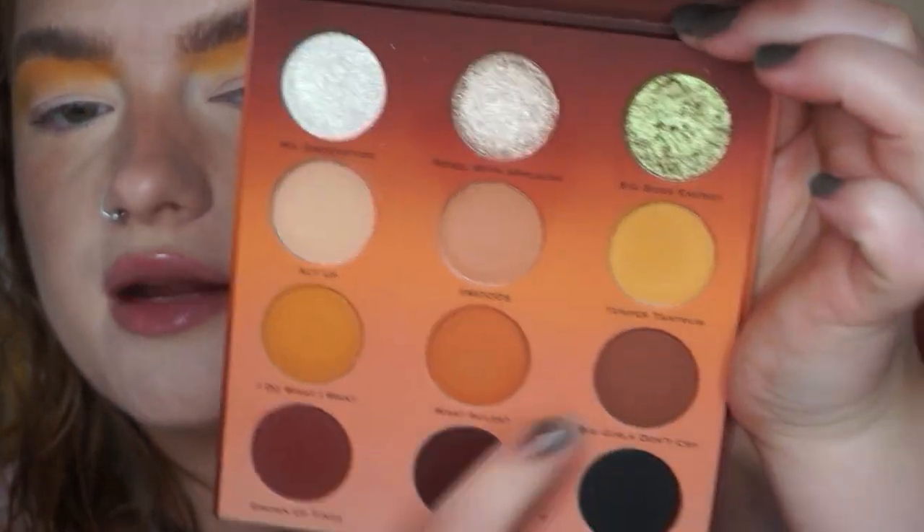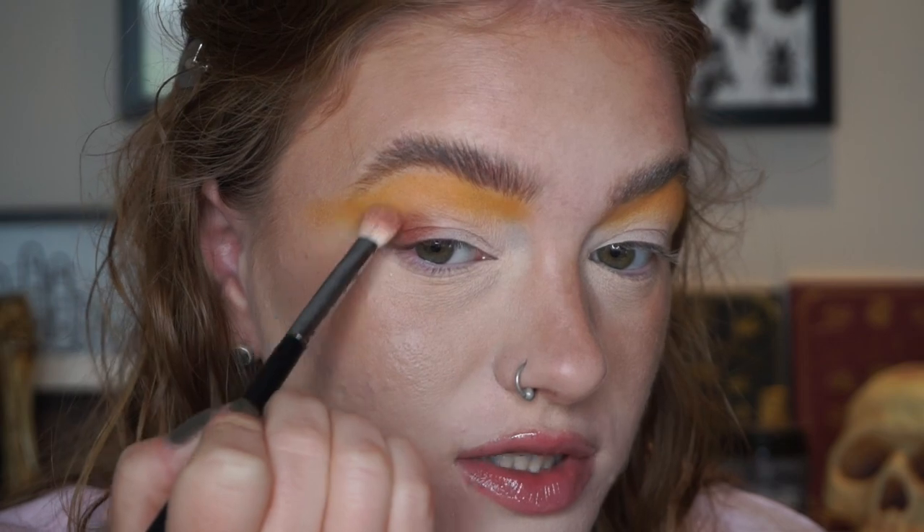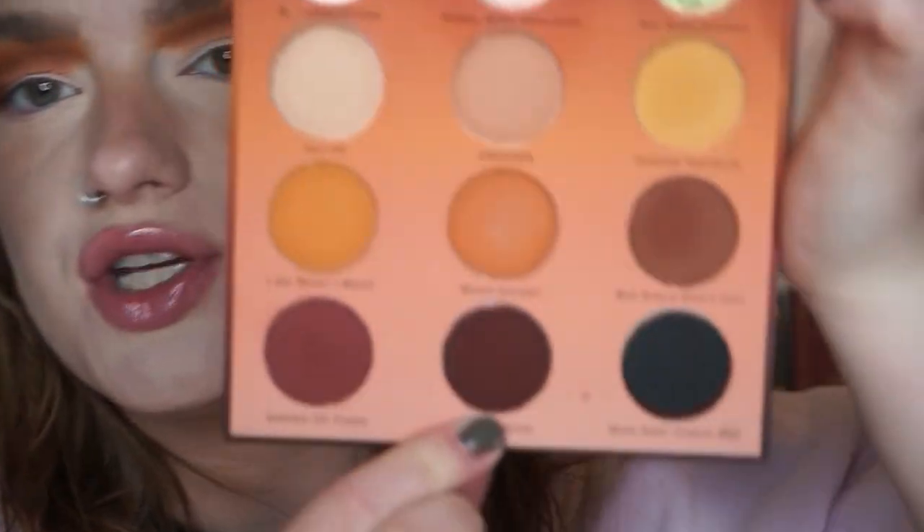I'm going to take the shade Big Girls Don't Cry — every time I just hear the Fergie song in my head — and run this through my outer corner and my crease. We're going neutral today. And now I'm going to take the shade I'm Speaking — I love the name — and use this to deepen my crease. I put those same shades on my lower lash line and I have NYX Glitter Primer all over my lid.